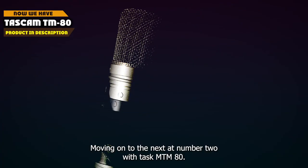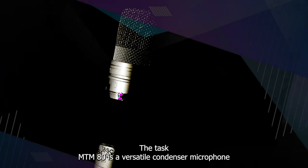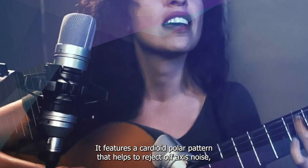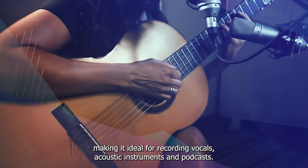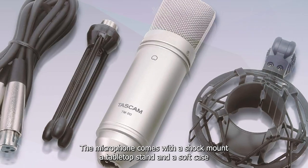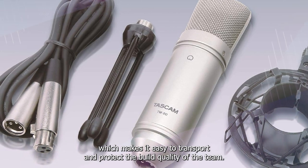Moving on to number 2, we have the Tascam TM-80. It is a versatile condenser microphone that is perfect for both home and professional recording. It features a cardioid polar pattern that helps to reject off-axis noise, making it ideal for recording vocals, acoustic instruments, and podcasts. The microphone comes with a shock mount, a tabletop stand, and a soft case, which makes it easy to transport and protect.